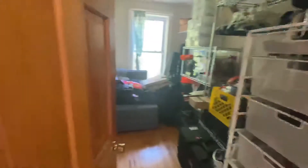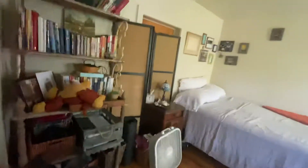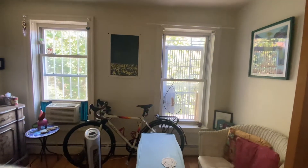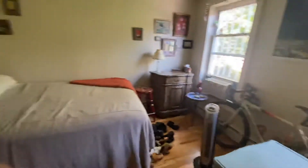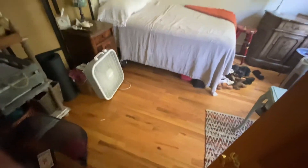The first room you come to upstairs is the den, and you walk through the den to get to the back bedroom, which has two big beautiful windows and beautiful hardwood floors.